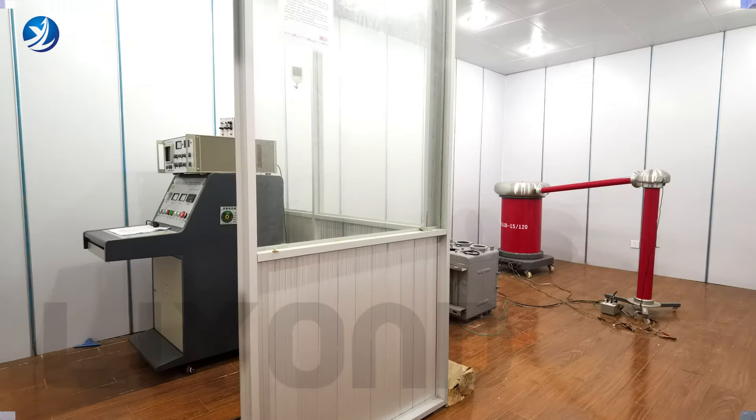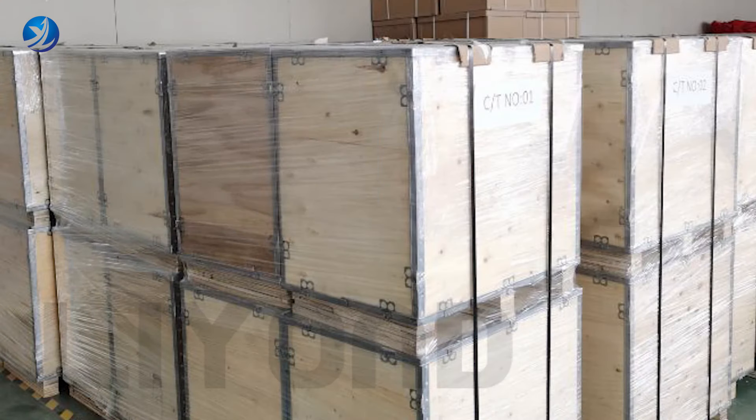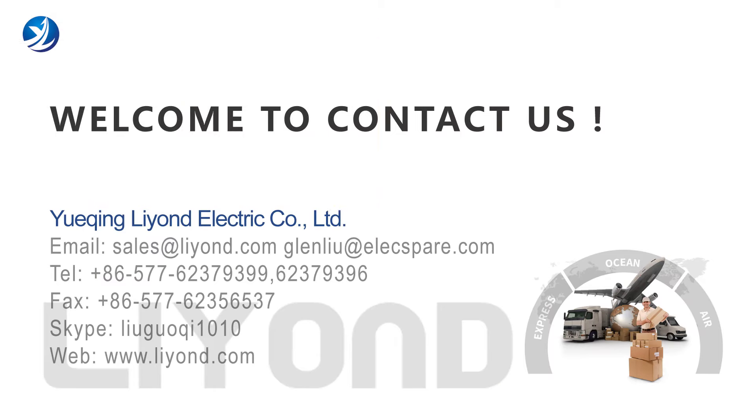If you have special requirements for color and panel, we can customize your exclusive vacuum circuit breaker. Welcome to contact us in the following ways.